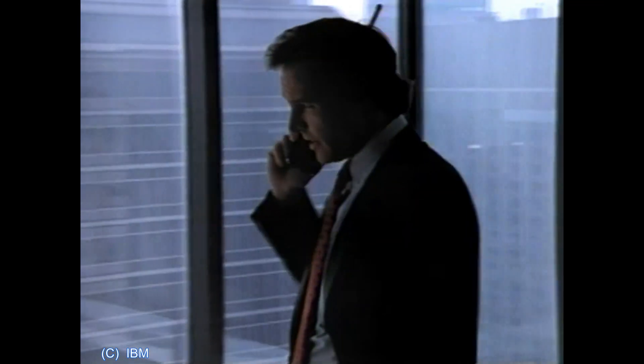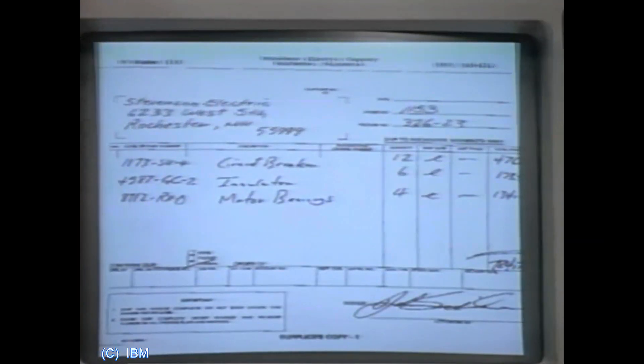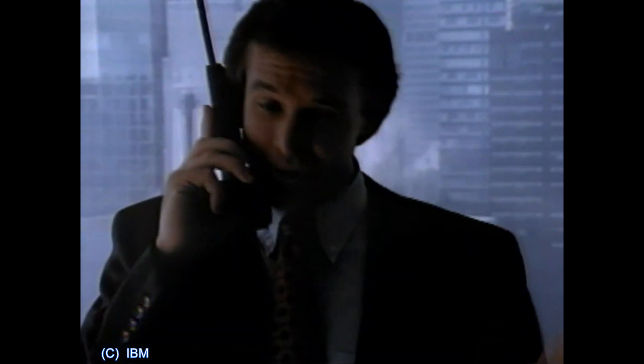I need those items in my order, and I have to have them by tomorrow morning. Let's see if I can help you. First, I need a purchase order request. I faxed it to you about three minutes ago. Why don't you call me back as soon as you can find it? Hold on one moment. I can hear the fax right here on my workstation. Great.